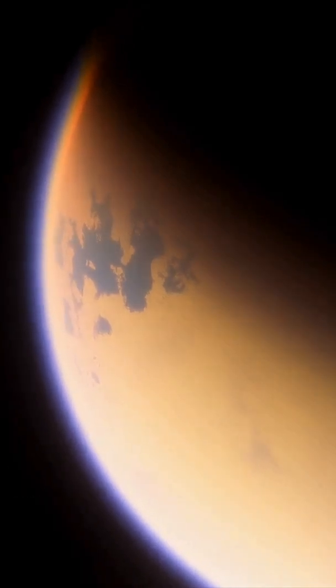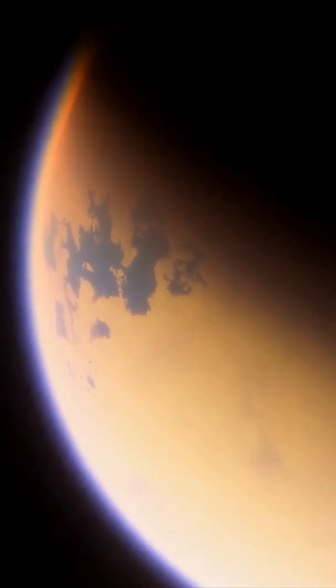Titan sets itself apart from other moons in our solar system with its remarkable atmosphere. Unlike most moons, which are often airless and barren, Titan boasts an atmosphere thicker than Earth's — a swirling mixture of nitrogen, methane, and other organic molecules.